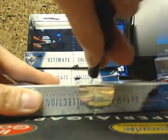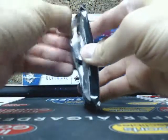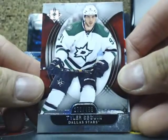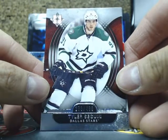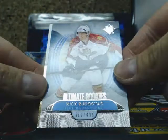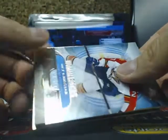Box number 2, serial number 2494. We have a base card of Tyler Seguin, 499 for the Dallas Stars. Next one is an Ultimate Rookie of Nick Bukstad, 316 of 499 for the Florida Panthers.